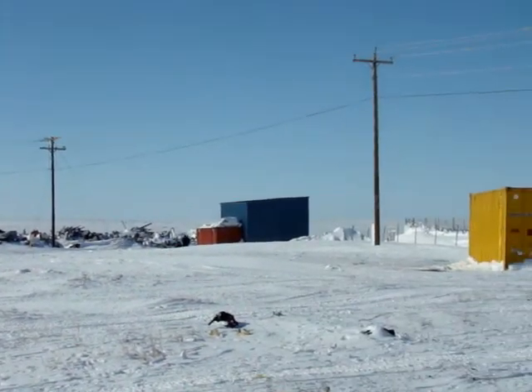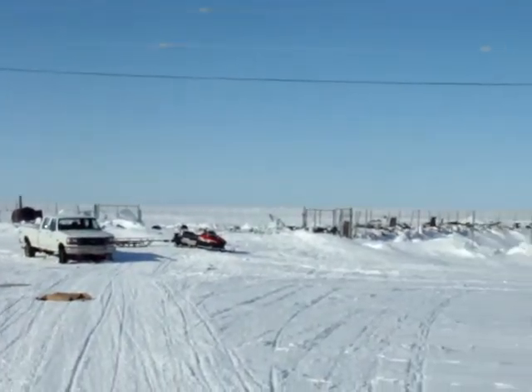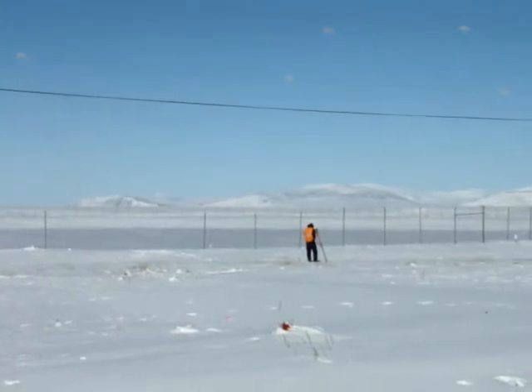There she is — there's your panorama. It's got a little bite today.